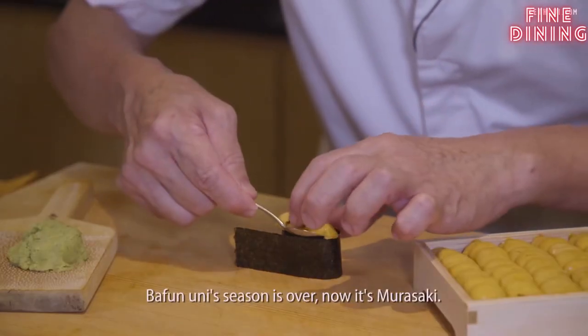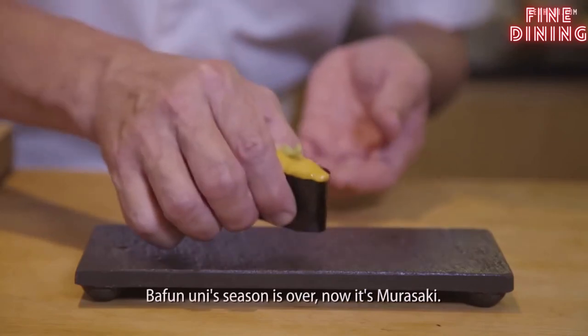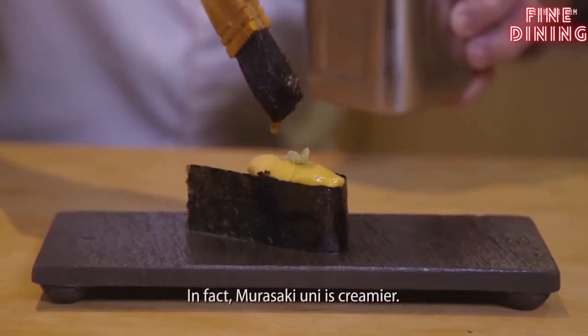Now I do the uni. The Bafu uni season is over — now it's Murasaki. In fact, Murasaki is more creamy.